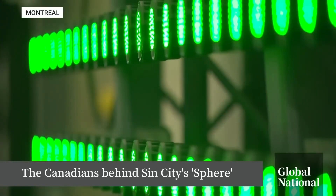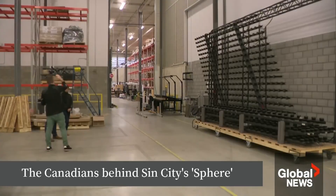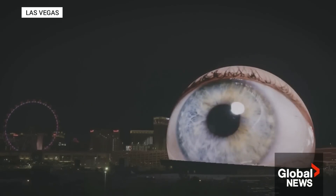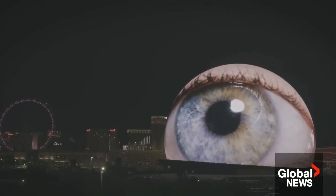They are kind of impressive to see close up — dozens of light pucks, each with 48 LEDs, flashing in the Montreal factory where they were built. But what they do with 1.2 million pucks is, well, eye-popping. During the last five years of our life, it is what we've been focusing on and the results are astonishing.